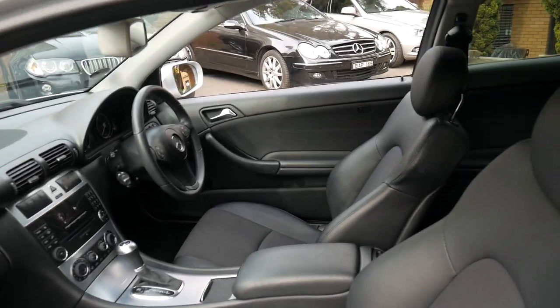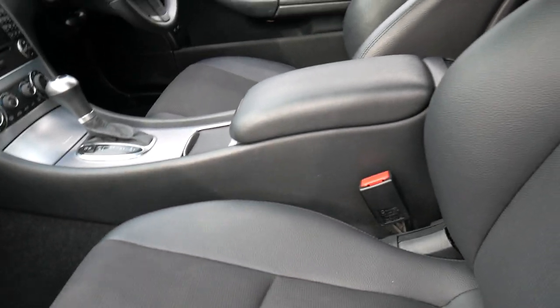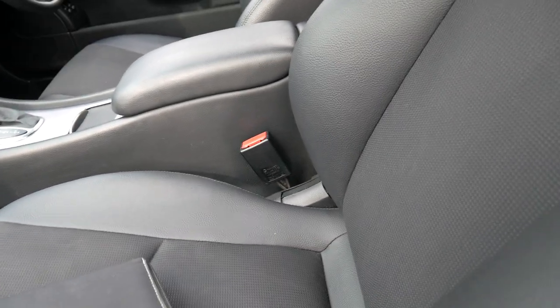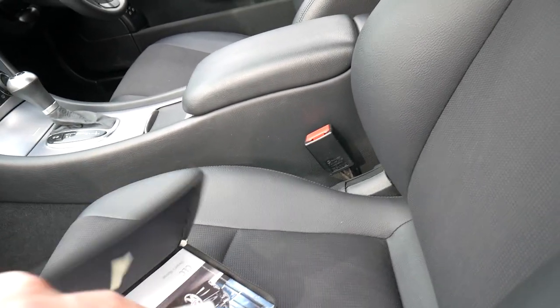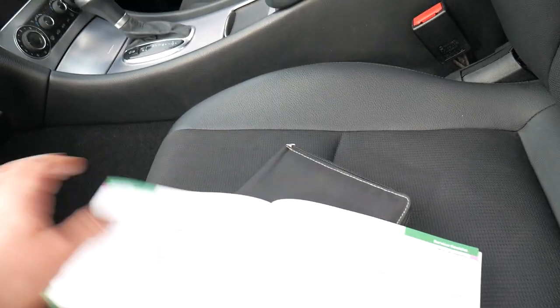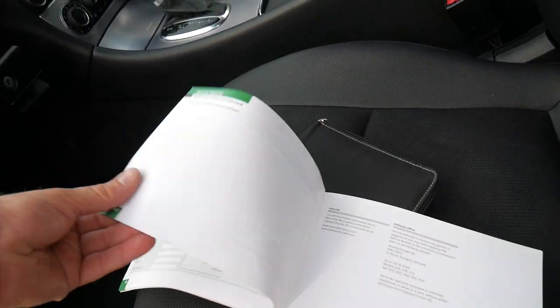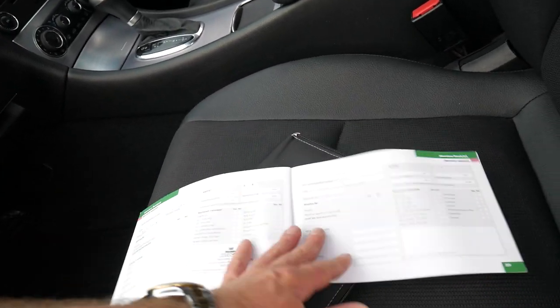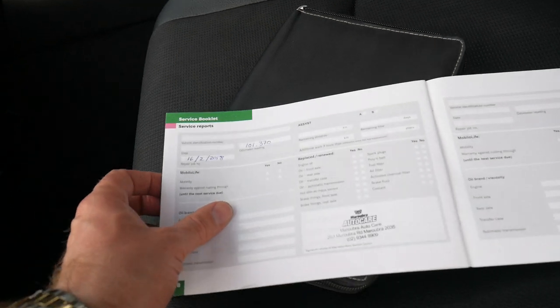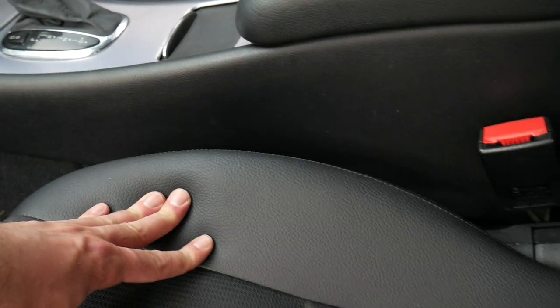But this car has been very well looked after. We'll have a quick look at the logbook. It's got parking sensors front and back. The last service was done this year in February at 101,000 kilometres, and it's now done 109,000.